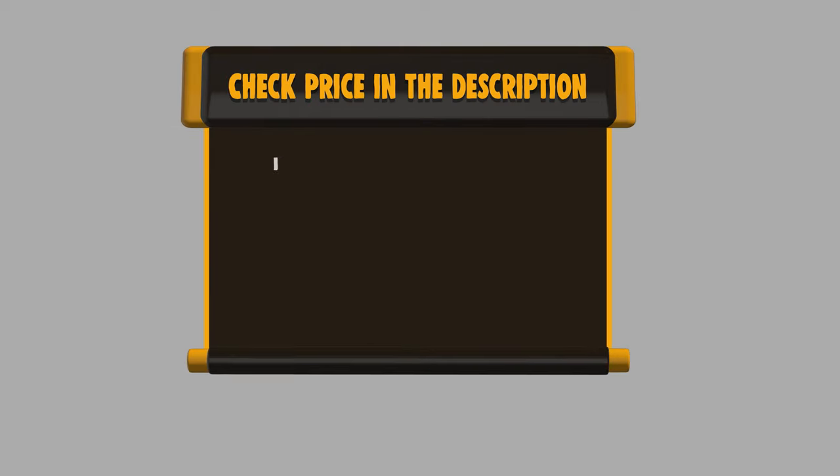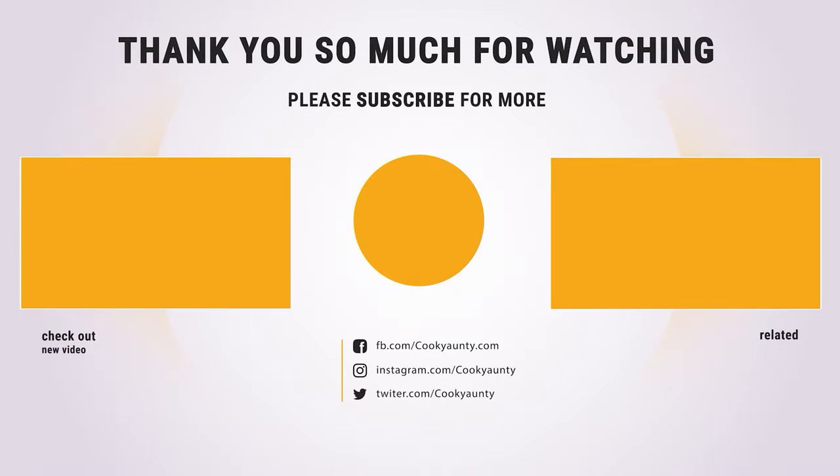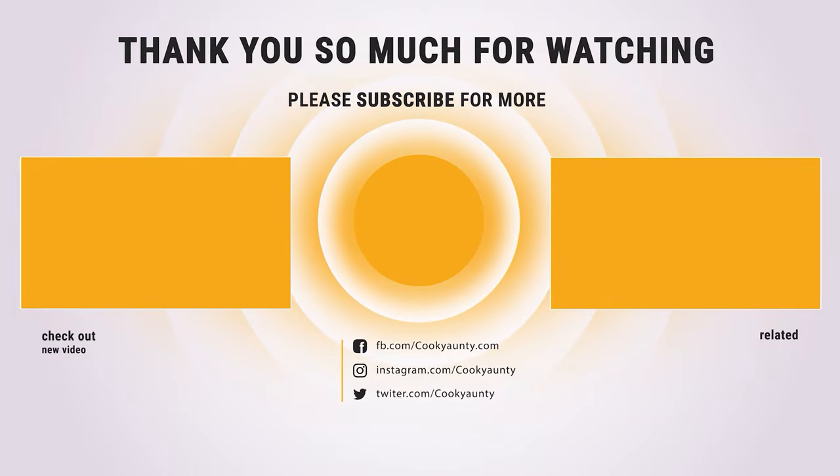If you want to buy any of them, please check the link below in the description to get the price and more information. Thanks for watching. Hope you liked our video. Like and subscribe for more exciting videos on household products. See you next time.